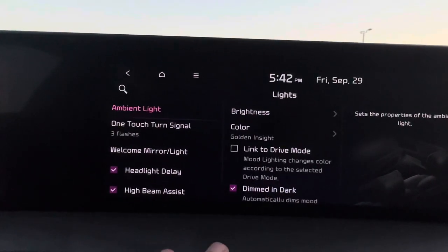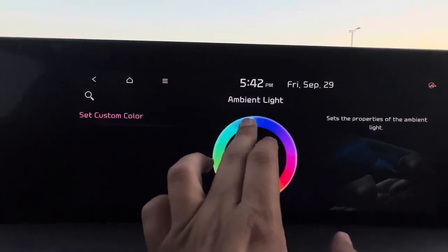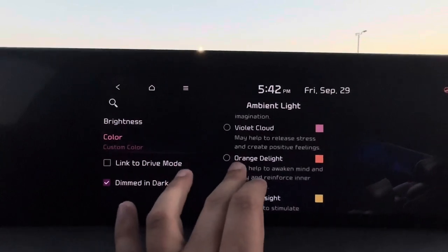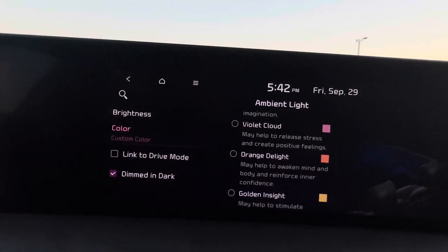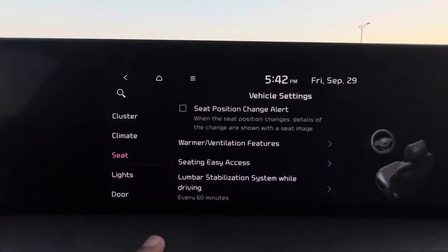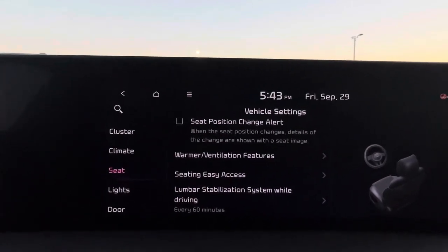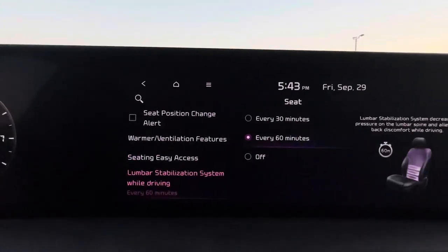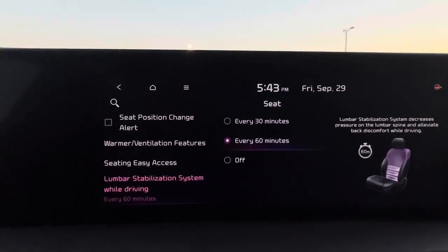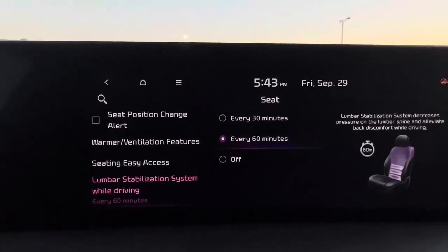Ambient lighting is really cool. You can link it to drive modes or go into Color to pick a custom color from a color wheel — I'll choose blue. When linked to drive modes, Smart mode is blue and Sport mode turns the interior red. Under Seat settings you can find the lumbar stabilization system, which is essentially a massage feature. After 30 or 60 minutes of driving it activates automatically — it's not something Kia heavily advertises but it works.